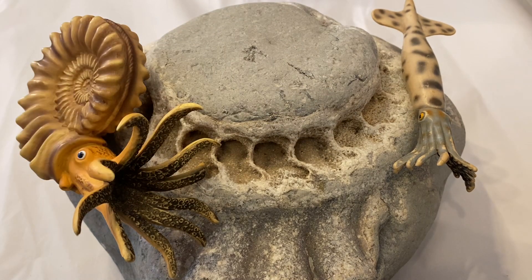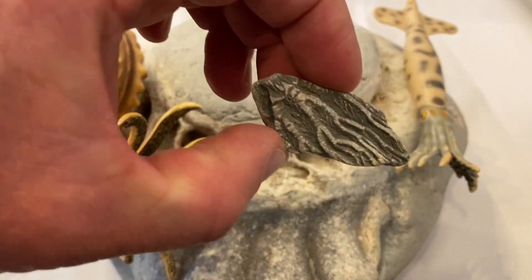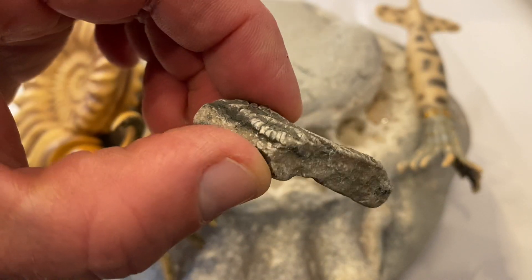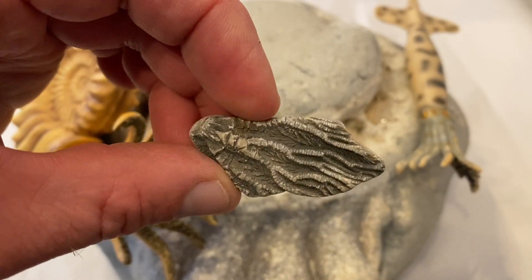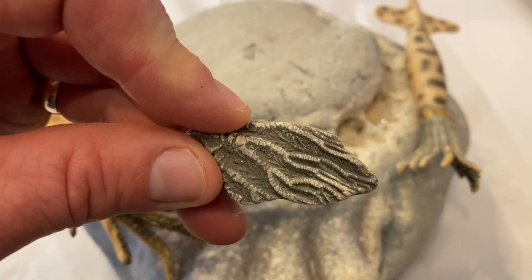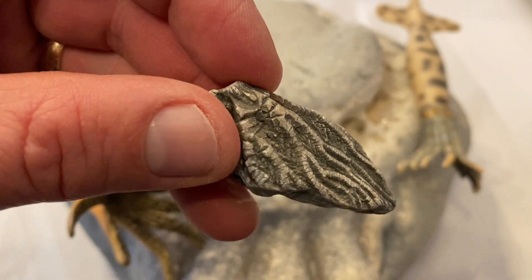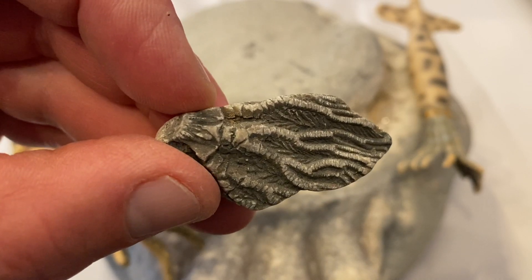Then a bit of the sea lily stem — an animal related to the starfish, the crinoid. There are some of the sea lily stems; the ossicles of that sea creature wash up a lot, especially if you're doing a bit of sieving work on the shoreline. We're more closely related to those than we are to jellyfish. That's the crinoid.